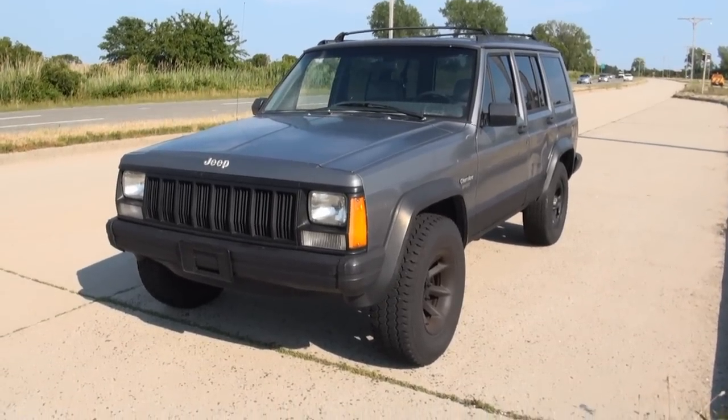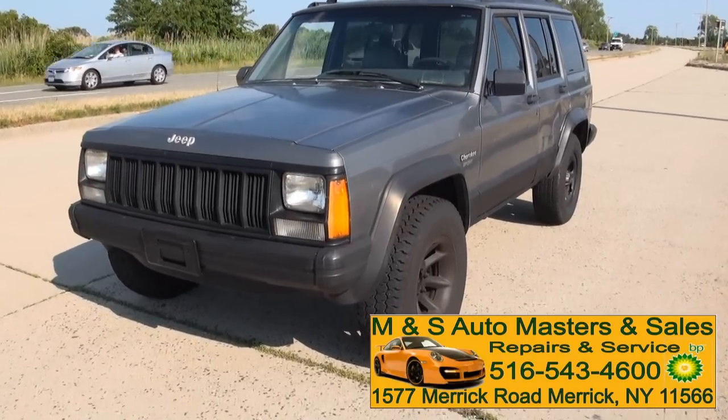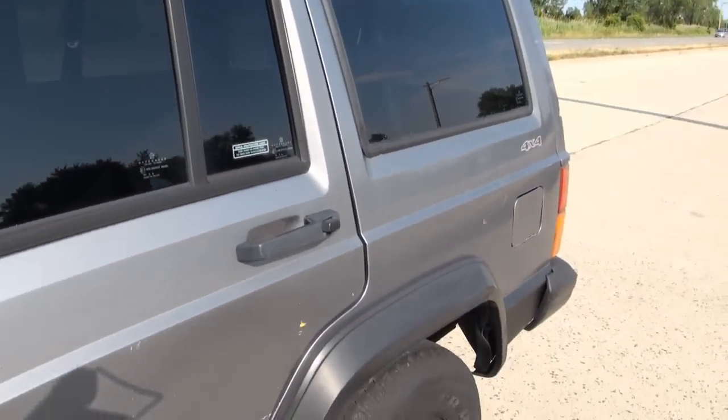Hey, welcome to M&S Auto Masters in Sales once again, brought to you by AutomotiveAdBuilder.com. Today's vehicle, very nice, Jeep Cherokee Sport. This one's kind of blacked out. Got a good look to it.